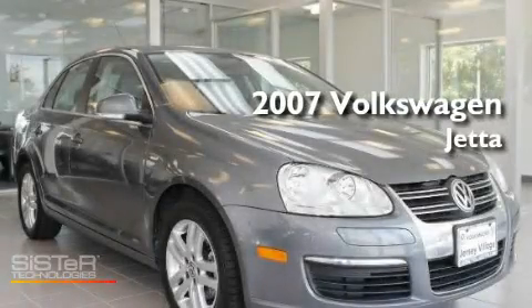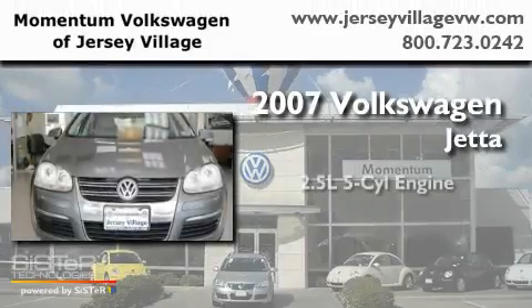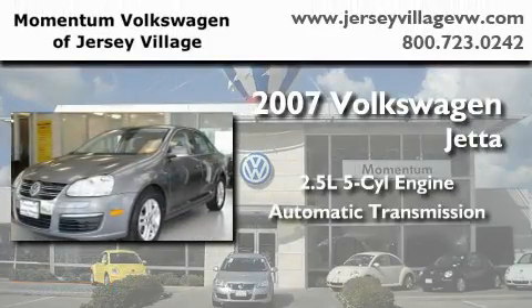This is a certified pre-owned 2007 Volkswagen Jetta. It features a 2.5-liter, 5-cylinder engine and an automatic transmission.